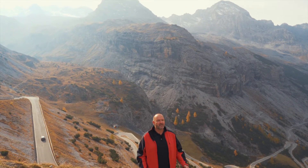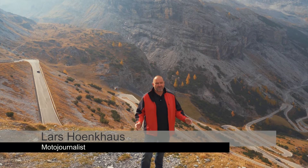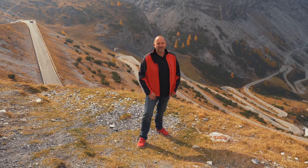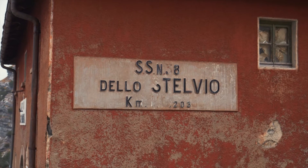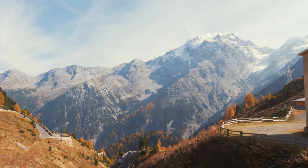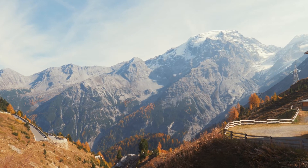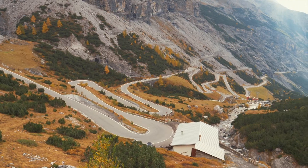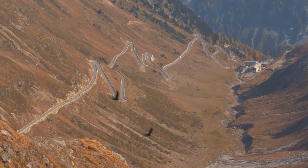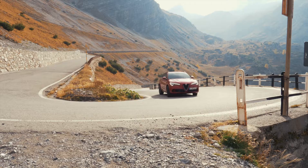The Queen of the Alps is the highest playground in Europe, but most call it the road. We're talking about the Stilfserjoch. The Stilfserjoch, or Passo dello Stelvio, is located in the Ortler Alps. It connects Bormio in the Valtellina with Prad in the Vinschgau. With its 48 hairpin bends on the South Tyrolean side and 34 on the west ramp, the Stilfserjoch is a dream for anyone who likes curves.